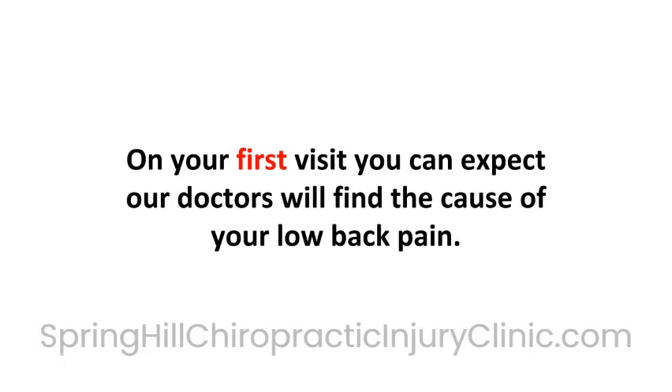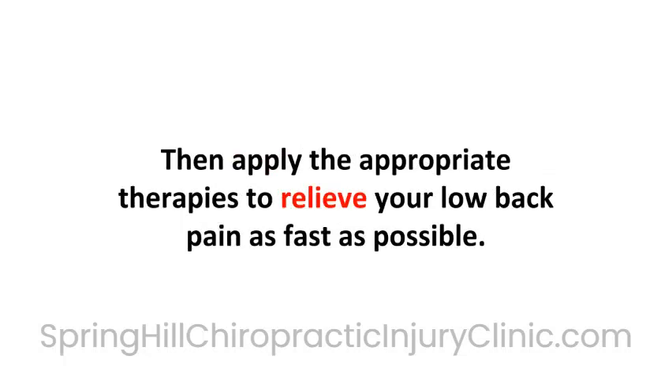On your first visit, you can expect our doctors will find the cause of your low back pain, then apply the appropriate therapies to relieve your low back pain as fast as possible.